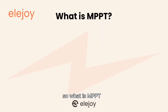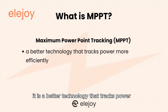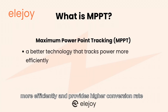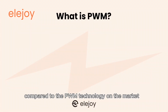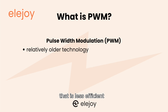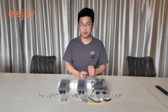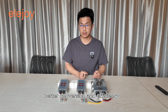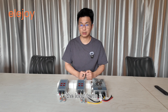So what is MPPT? MPPT stands for Max Power Point Tracking. It is a better technology that tracks power more efficiently and provides higher conversion rate for your power output. Compared to the PWM technology on the market, PWM is a relatively older technology that is less efficient, but it usually goes with cheaper products. For MPPT, you will get better quality, better conversion and efficiency, and the product is more reliable over the long term.